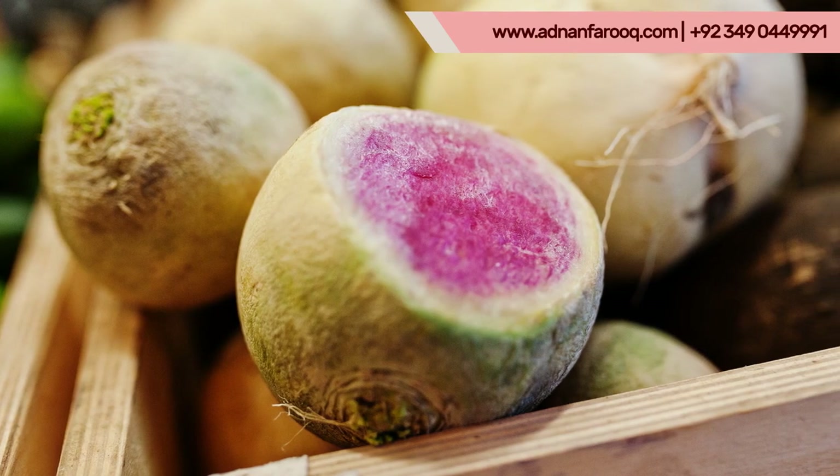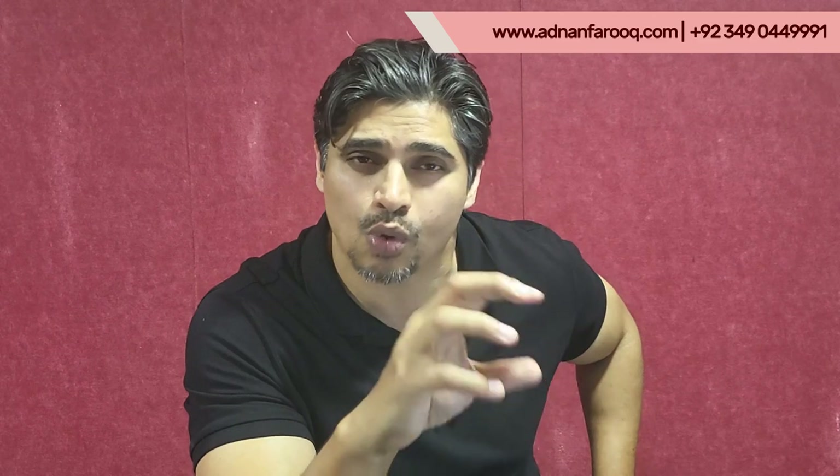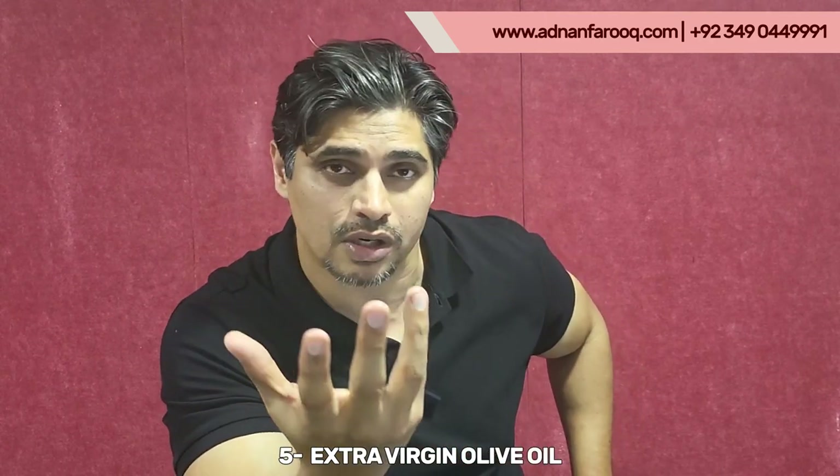Number four: beets, or chukandar. Beets are a very powerful vegetable that is going to help your liver. You can have them raw, cook them very slightly, or add them into a vegetable smoothie — all of which are really going to help your liver.